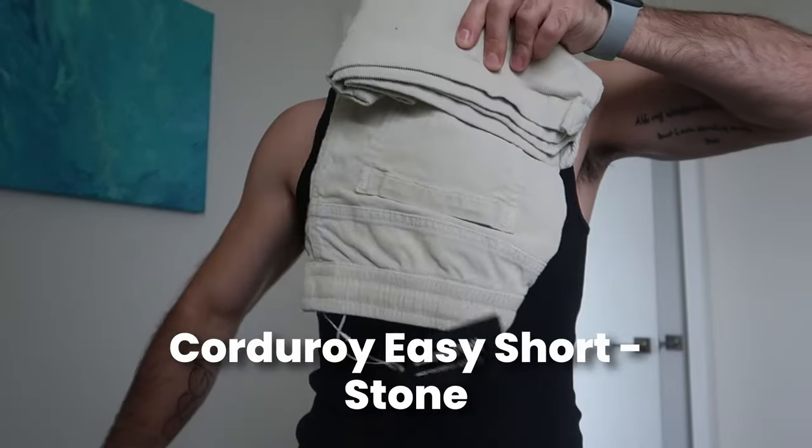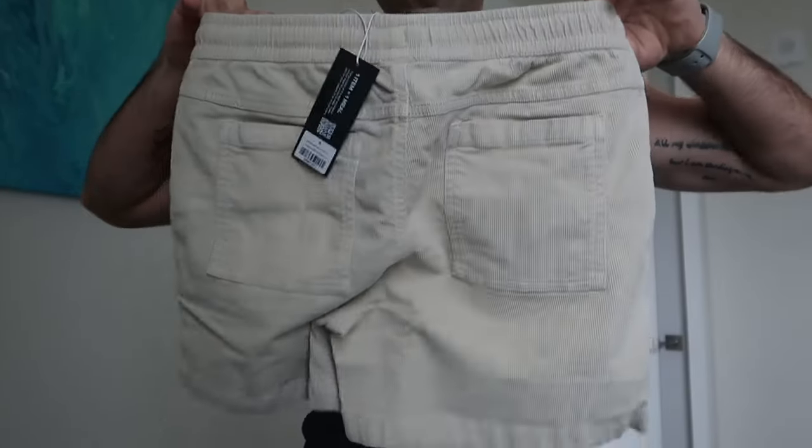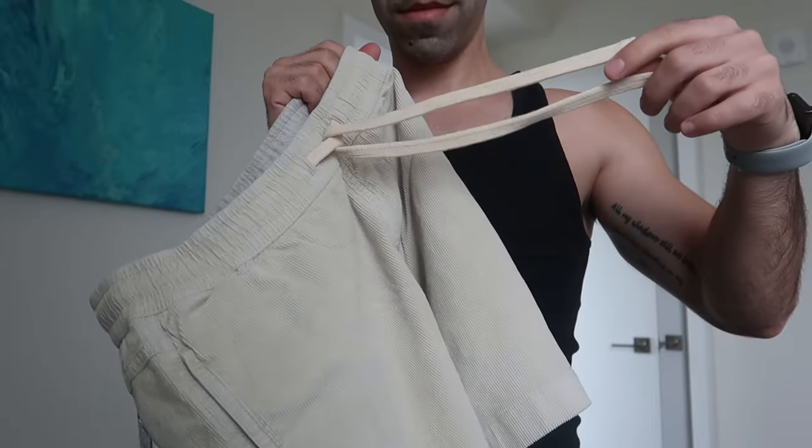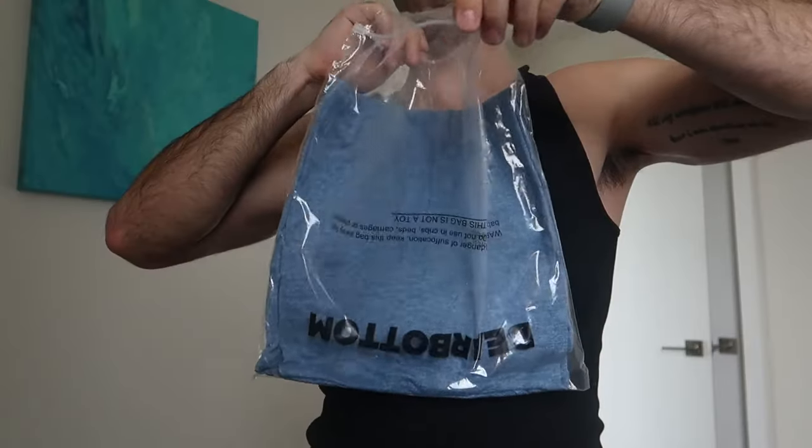We have another corduroy short — I told you guys I love these. This is also five inch but in color stone. The camera might not pick it up correctly but this is definitely beige — a very light color. I know the field green might look similar on camera, but that one is definitely green, this one is beige. Same drawstrings, pockets — everything is pretty much the same construction. Now I have a top I'm going to pair up with this.